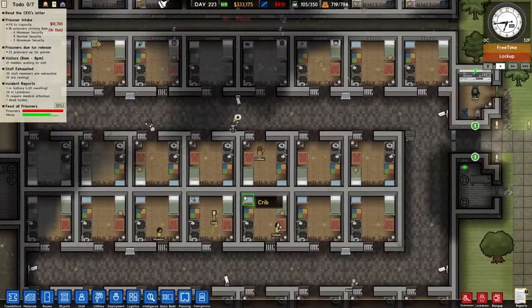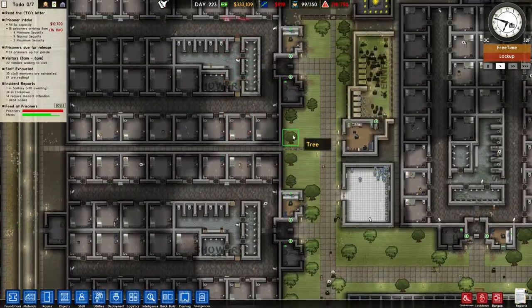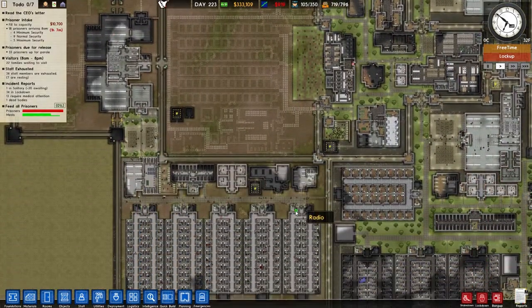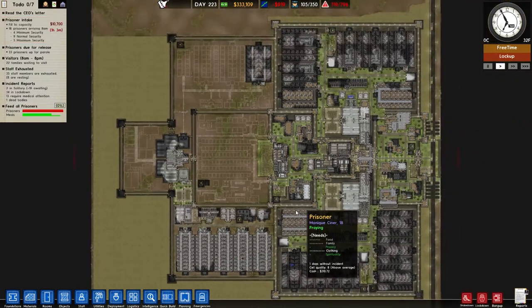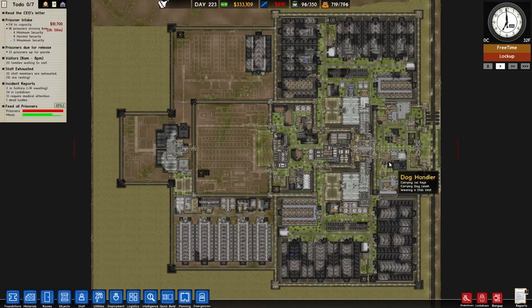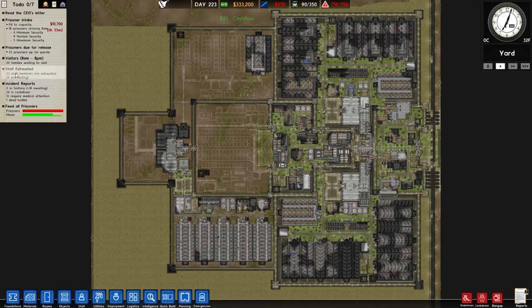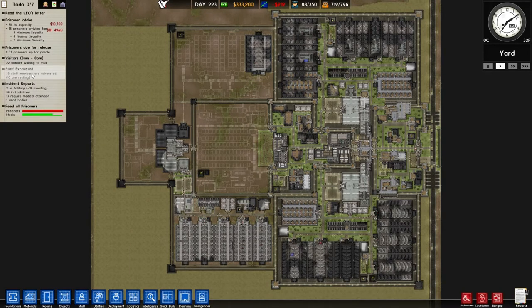We also went around the entire prison and made sure there are chairs at all the CCTV monitors in the little offices at the beginning of every cell block, which will benefit staff needs later on. In the last episode I removed all the staff rooms from around the wall, and now we've only got a staff room here, one there, a little one down here, and quite a big one over there. Our staff exhaustion tends to go between 30 to 60 staff members constantly exhausted, averaging around 50. By the end of the day we could be looking at 50 to 60 exhausted staff, so there's clearly still a lot of work to do.